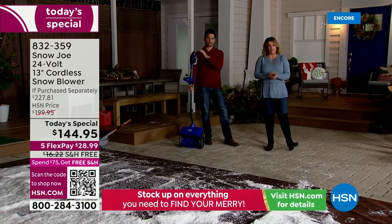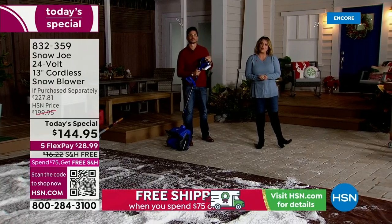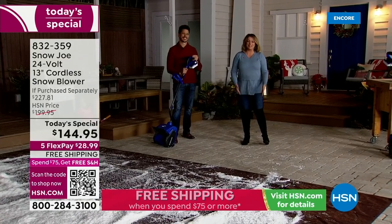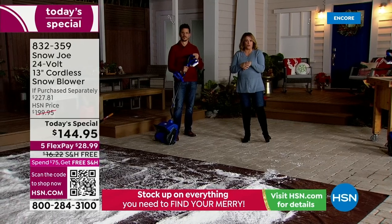This is our special value — a today's special because that price goes away. Tonight for less than $30, all of your snow issues are solved. Spend the time doing the things you want to do and let this bust the snow for you.